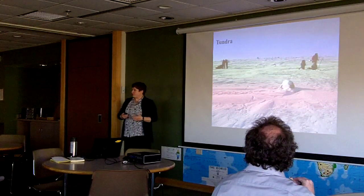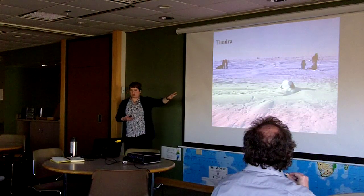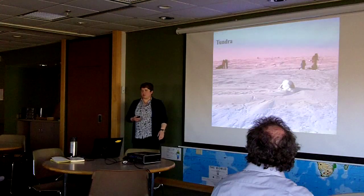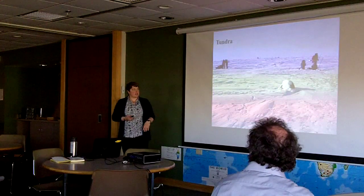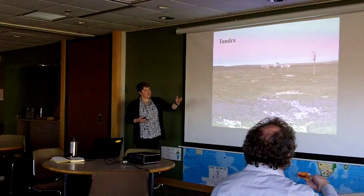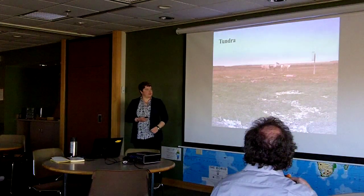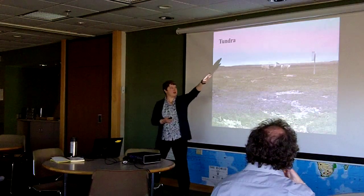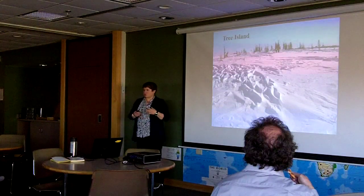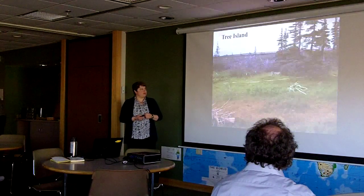To show you a little about those environments: this is what open tundra looks like in the winter. Our next upcoming team in February will be looking at snowpack depth and adding to our long-term data set. Here's what it looks like in the summer with local caribou — you can see Hudson Bay in the background with ice on it. Moving into the tree islands, that forest-tundra transition where you get groups of trees out on the tundra.